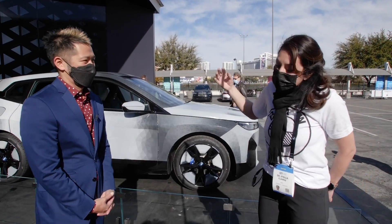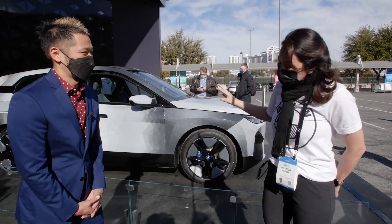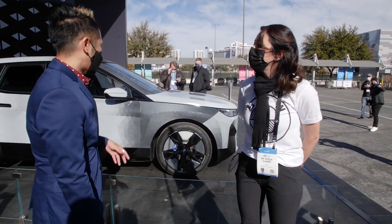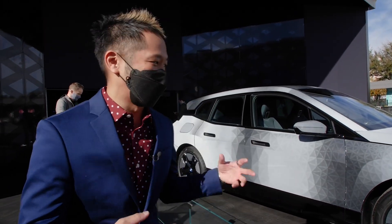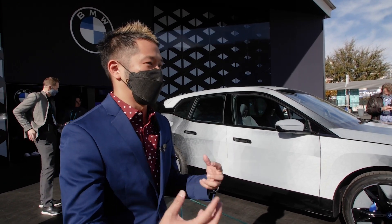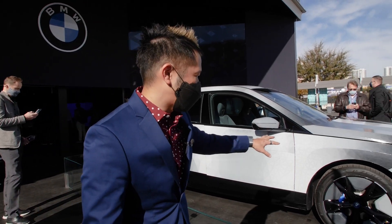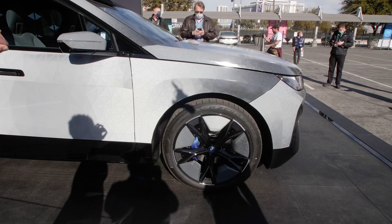Here it is — the world's first real color-changing car. And besides being a nice gimmick, we see a lot of uses for this technology. Obviously it catches the eye. You know, it can be white or black depending on the lighting conditions to absorb light and keep the car cooler. From what I can see, there's a pattern here — are you sending an electric signal through it right now to show off the design?